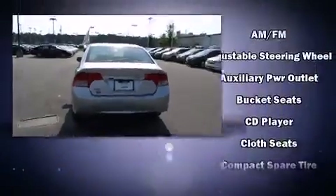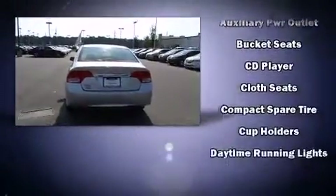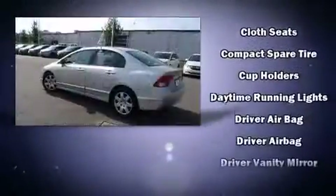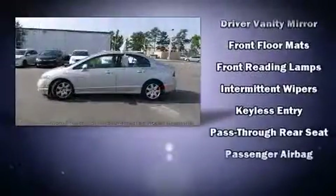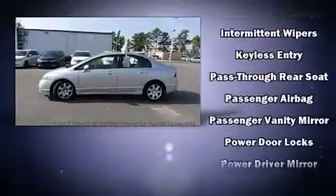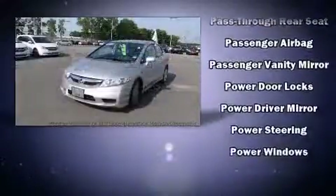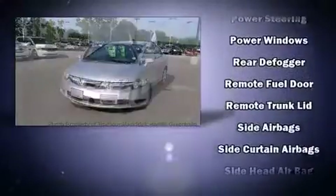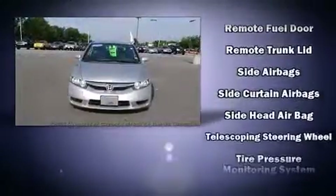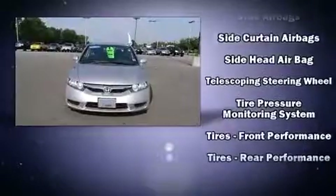Top features include front bucket seats, a tachometer, remote keyless entry, and cruise control. Curtain airbags combined with standard stability control create a comprehensive safety network. This vehicle has achieved certified pre-owned status by passing Honda's comprehensive certification process, including an exhaustive 150-point inspection.